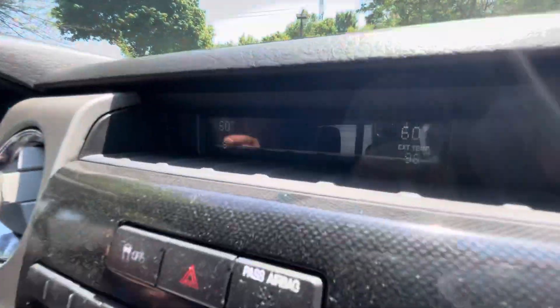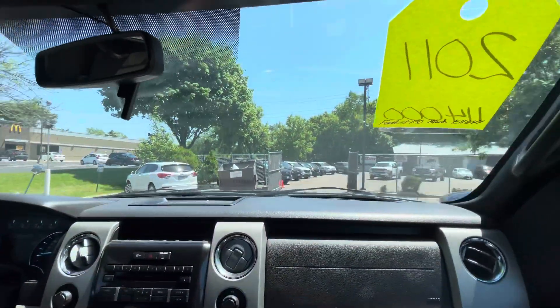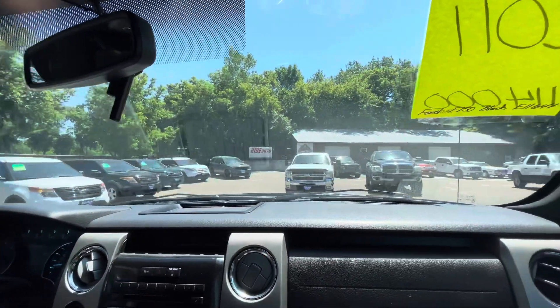Take a look at the temperature — almost 100 degrees, humid and hot — but nice and cool in here in the FX4. Right now we have a lot of F-150s for you to choose from, including all trim models.